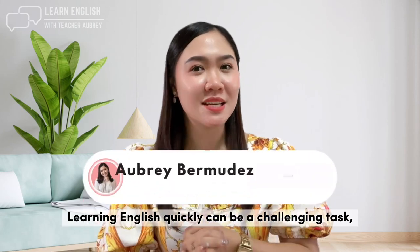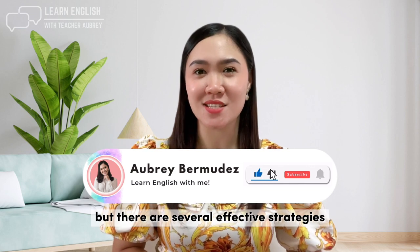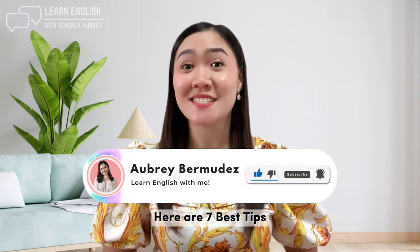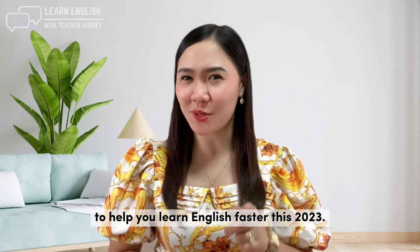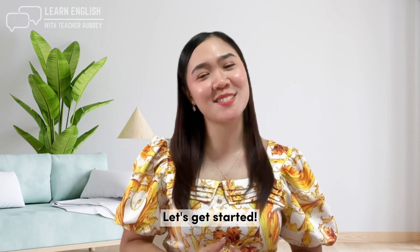Learning English quickly can be a challenging task, but there are several effective strategies that you can use to accelerate your progress. Here are 7 best tips to help you learn English faster this 2023. Let's get started.